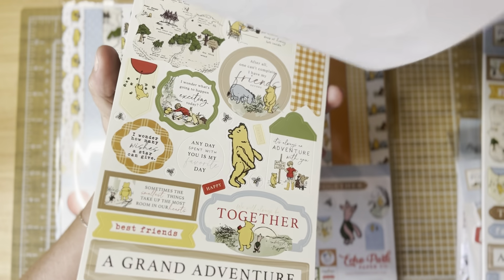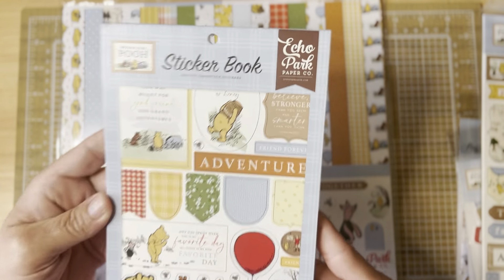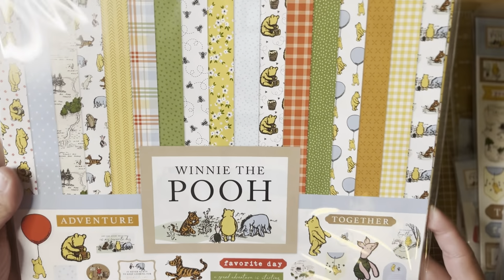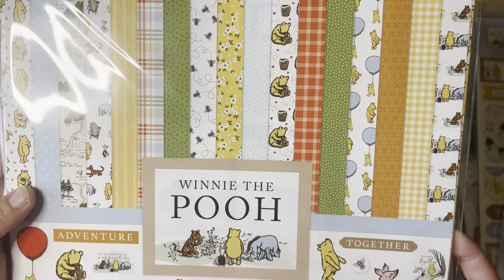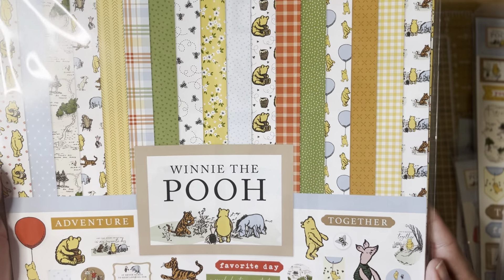I think you get eight sheets and then two of each, so it repeats. I love this — so excited to have the sticker book. I also got the 12 by 12 paper pad. They didn't have the six by six in stock, but I did order it and it's coming.